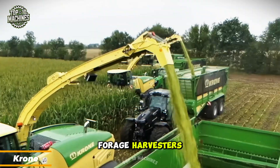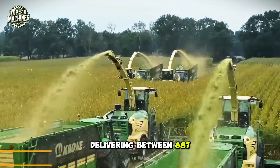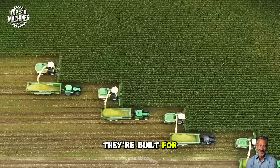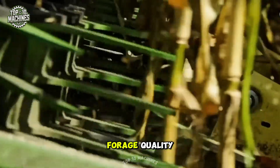Crone's heavy-duty forage harvesters are true giants in the field, delivering between 687 and 1,156 horsepower. These powerful machines don't just look impressive — they're built for performance, offering exceptional chopping efficiency and top-tier forage quality.